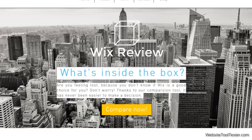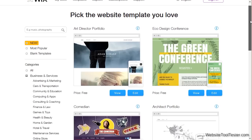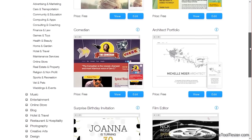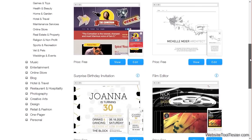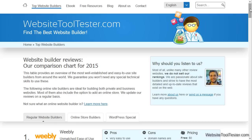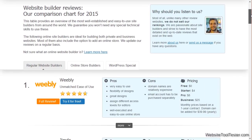Now that you know the ins and outs of Wix, it's up to you to decide whether you want to give it a go. We recommend it in particular for visual websites whose purpose is to impress visitors. Wix is not perfect, but it's that easy. In case you're still not sure if Wix is the right choice for you, you will find a comparison chart of different providers at WebsiteToolTester.com.